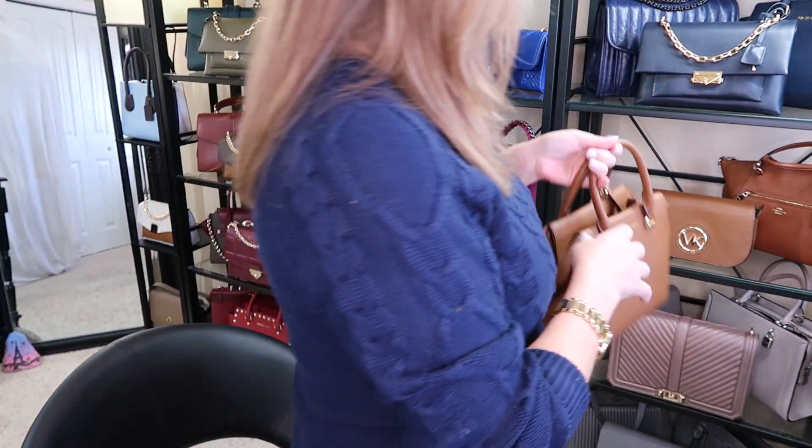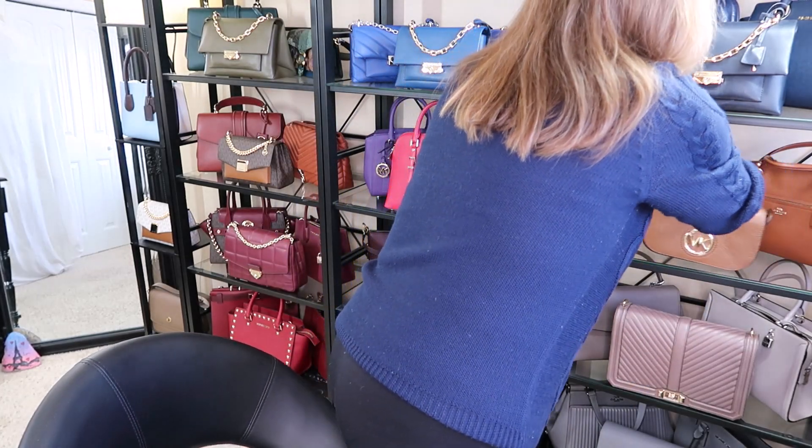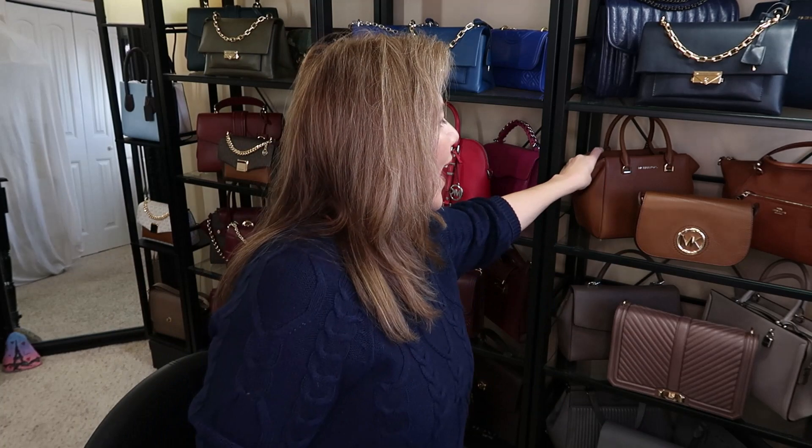I got rid of the Tory Burch McGraw Hobo in the color moose — my friend Vera wanted that one, so she got it. And the Coach Tabby Hobo in the color saddle — because I already have a couple Coach in brown, my other friend wanted that one. So that one's gone to her. And then Friday we do have the unboxing.